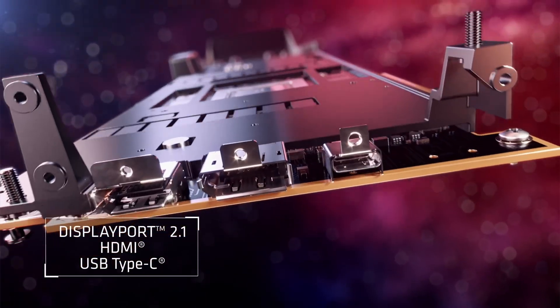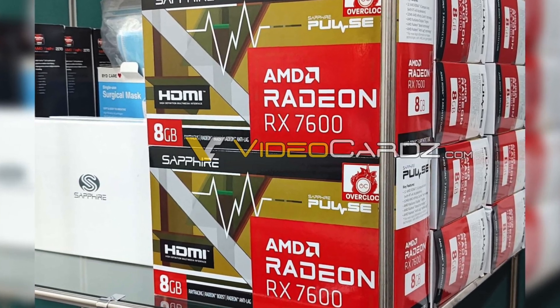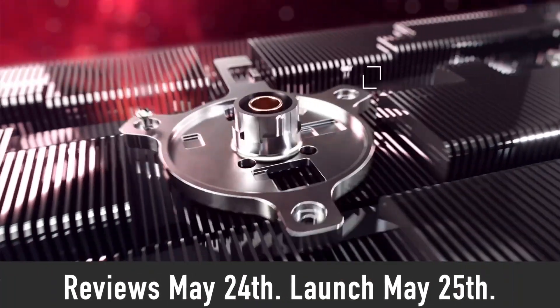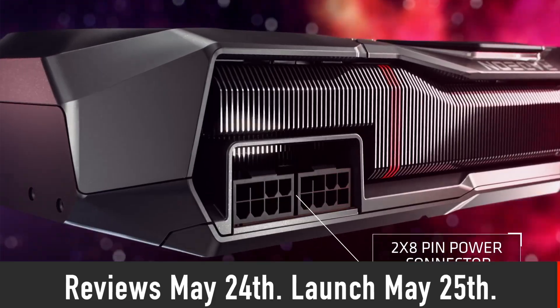Now back to our topic. AMD is expected to officially unveil its Radeon RX 7600 graphics card next week. Stores already have these graphics cards stocked in their warehouses, indicating an imminent launch. According to the latest leaks, reviews will be allowed to publish on May 24th and GPUs will be available to buy from May 25th — that is less than a week from now.